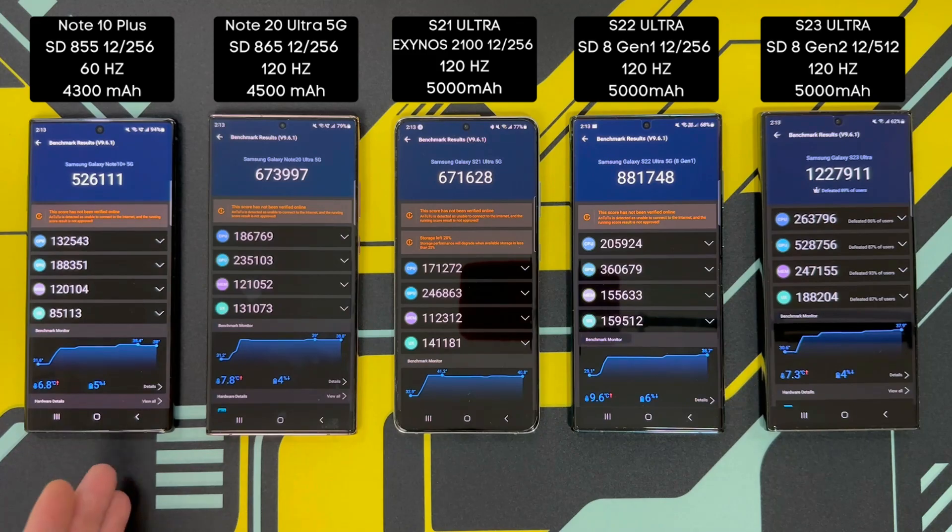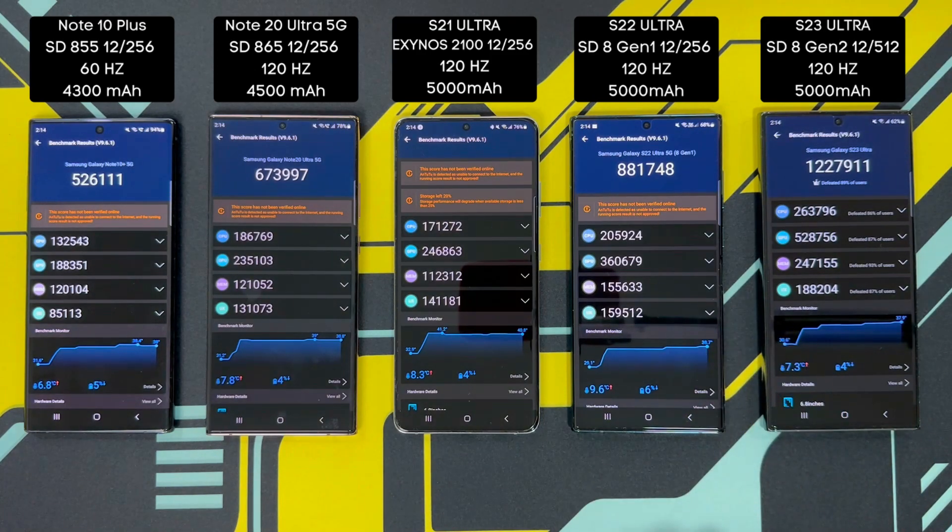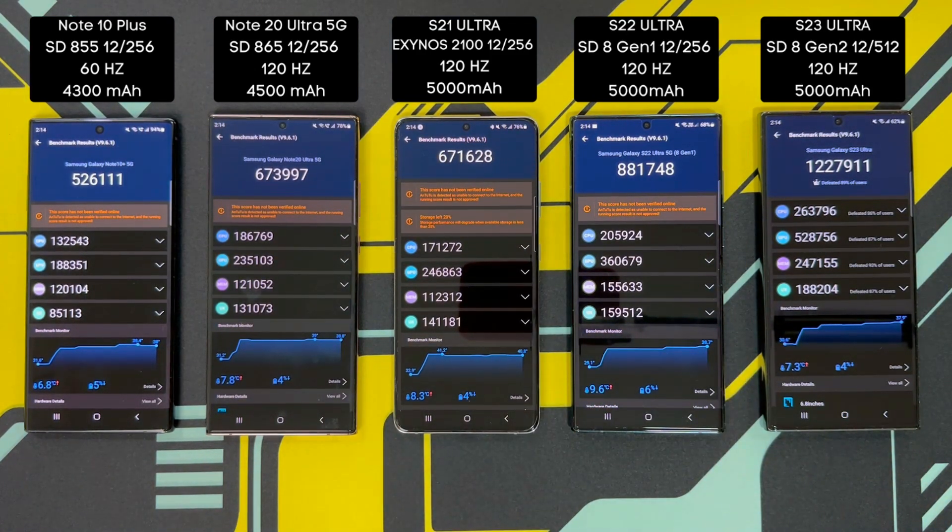Let's check out the temperatures. 38.4 degrees on the Note 10 Plus, 39 on the Note 20 Ultra. The hottest phone was the Exynos-carrying S21 Ultra at 41.2. A decent 38.7 on the S22 Ultra. The coolest phone among these five Samsung flagships is the S23 Ultra at 37.9 degrees Celsius, mainly due to the very efficient Snapdragon 8 Gen 2 optimized for Galaxy chip. Battery drain is pretty respectable across the board: 4% on the S23 Ultra, 6% on the S22 Ultra, 4% on the S21 Ultra, 4% on the Note 20 Ultra, and around 5% on the Note 10 Plus. You can expect decent battery life across the board.